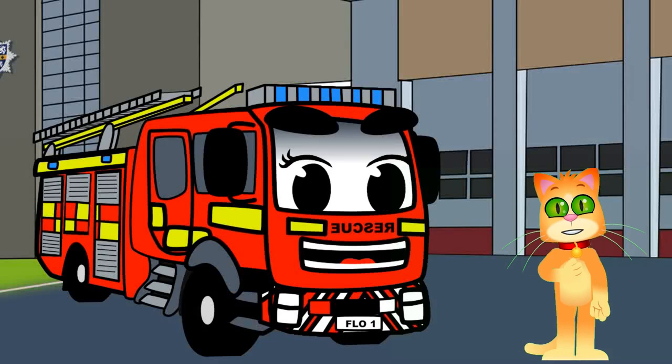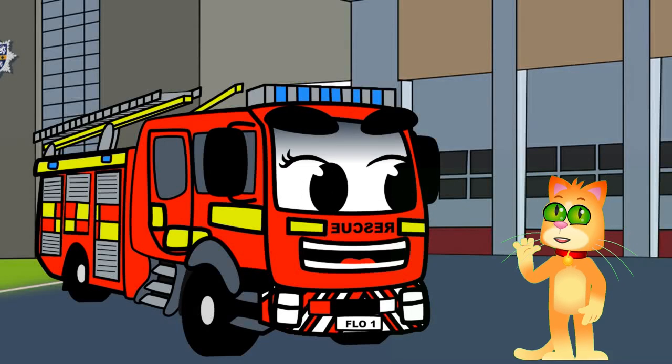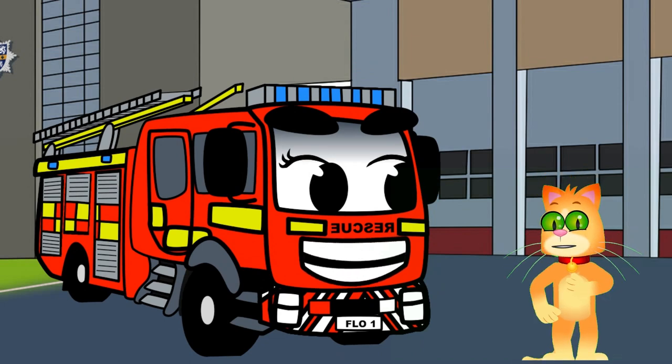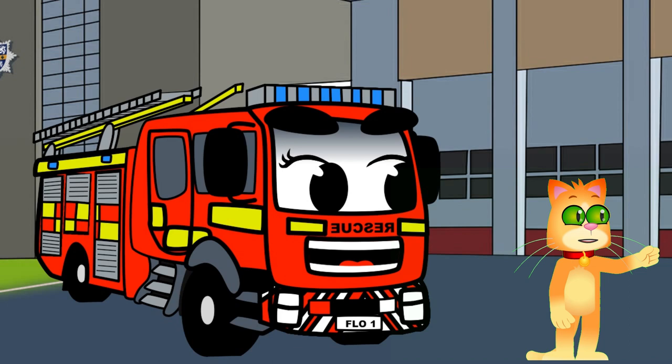Hey there, future firefighters and curious kids. Welcome to our exciting educational adventure, where we're going to introduce you to the incredible world of fire engines. Meet Flo the fire engine. She's here to show you all the amazing features that make fire engines so special and important in our communities.